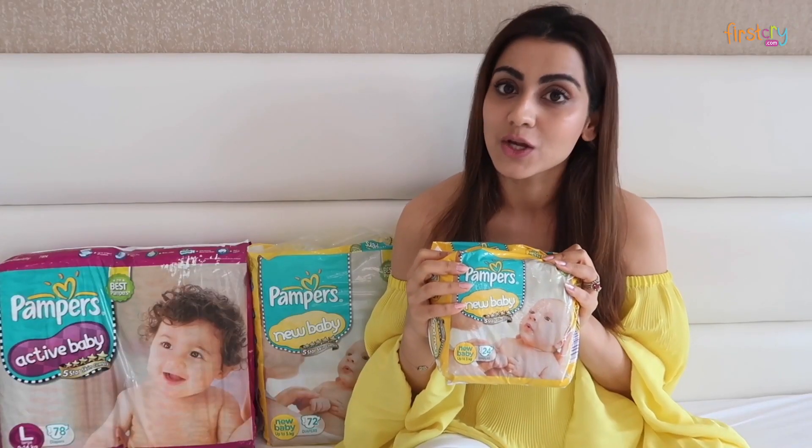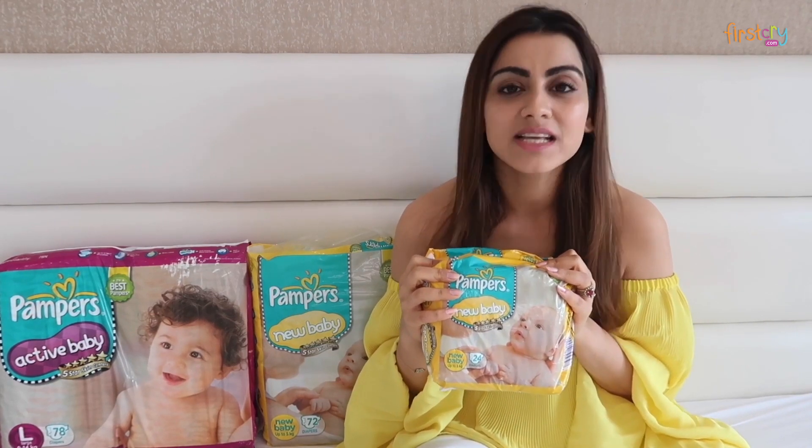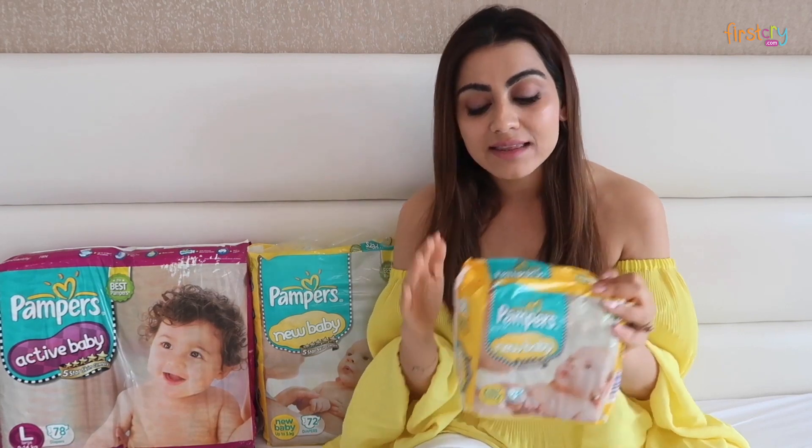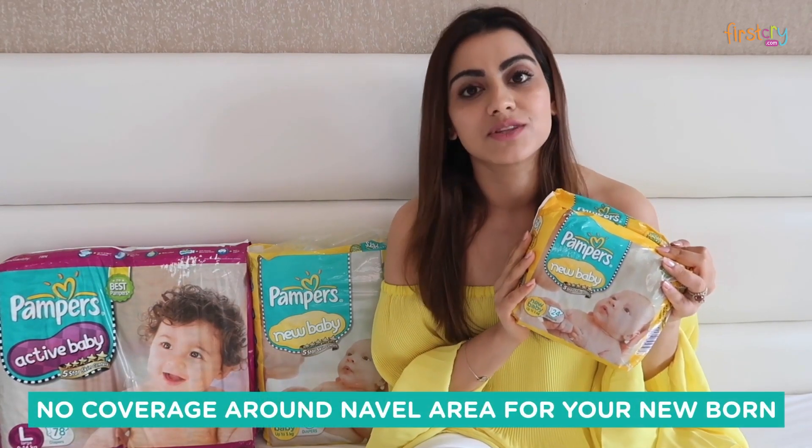I personally like to keep it loose during the summers, especially for newborns. Newborns have a very delicate navel area, and these diapers do not cover the navel area.